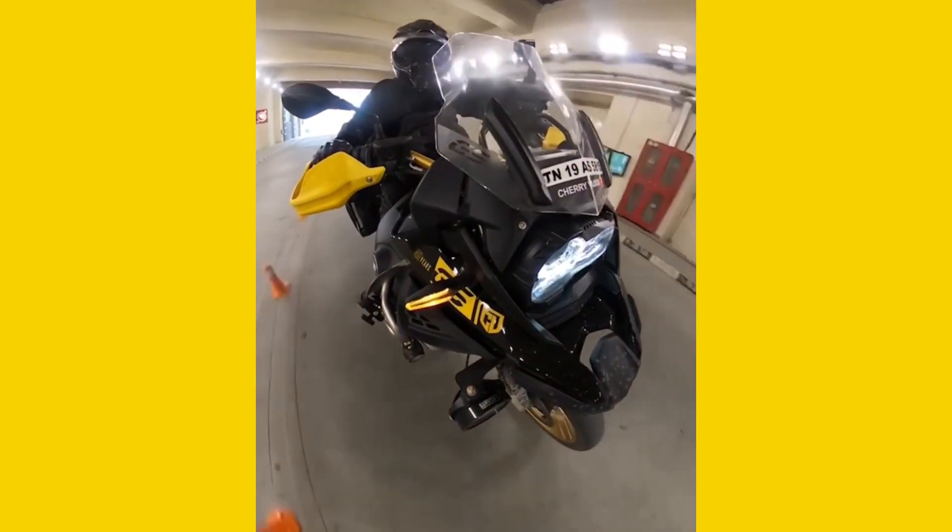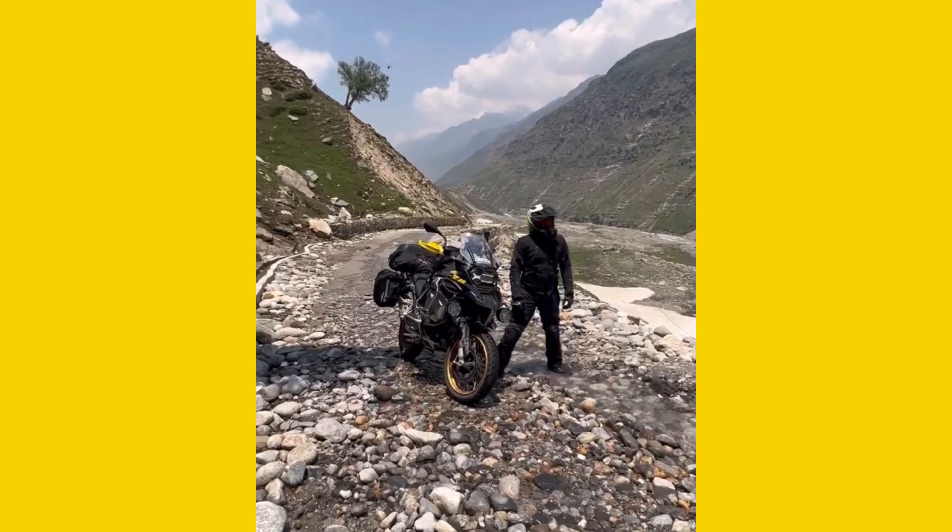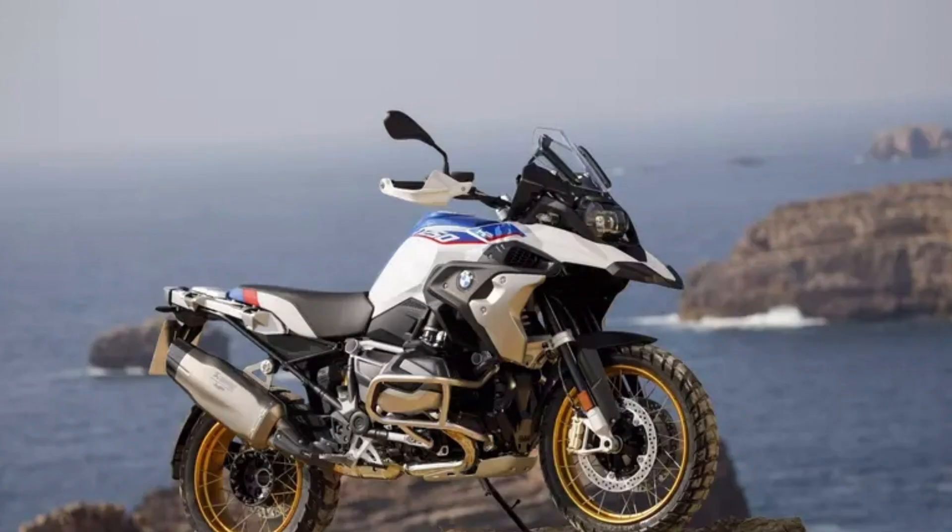This bike is a tourer bike — a very famous bike. It has a twin-cylinder liquid-cooled engine with 157 horsepower.